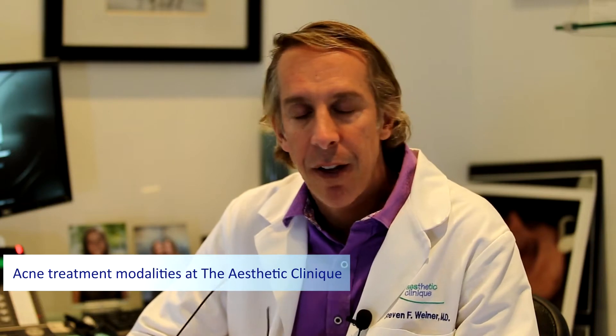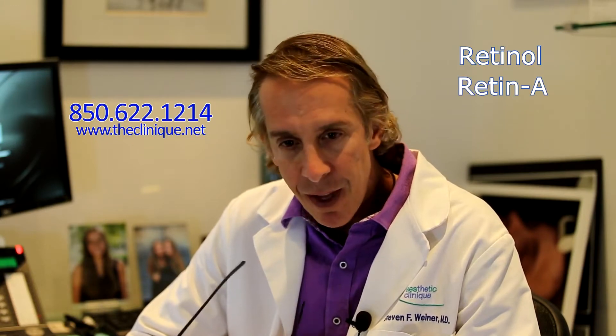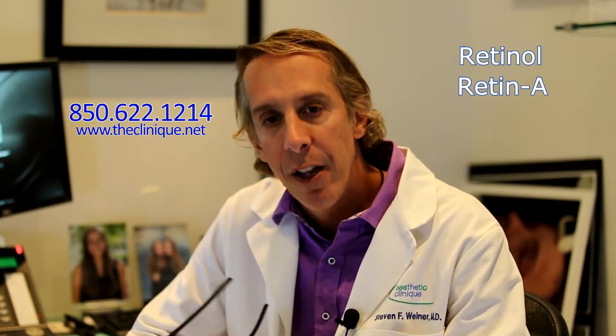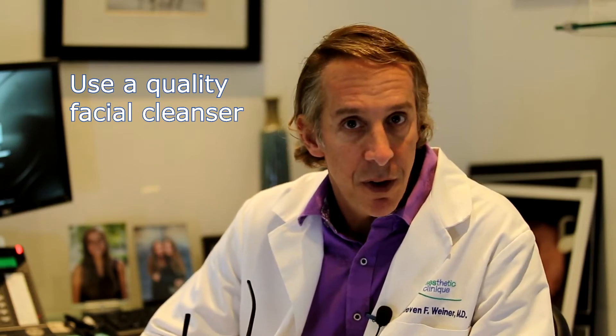Acne obviously affects many many people from young to older — even a lot of people in menopause start to get acne — so it's a problem that affects a lot of people. The very first thing is that acne sufferers need to be on retinol or Retin-A; that's universal. Whether you have minor acne or major acne, everyone should be on a Retin-A or retinol. Two, you need to be on a good facial cleanser to clean the pores and so forth.